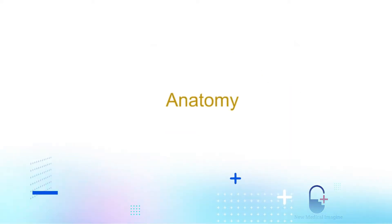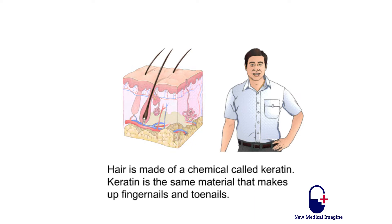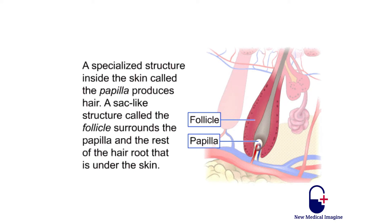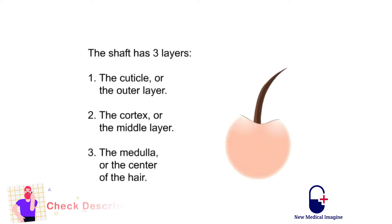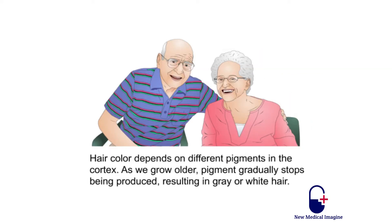Hair is made of a chemical called keratin, the same material that makes up fingernails and toenails. A specialized structure inside the skin called the papilla produces hair. A sac-like structure called the follicle surrounds the papilla and the rest of the hair root that is under the skin. The shaft of the hair is on the outside of the body, sticking out of the skin. The shaft has three layers: one, the cuticle or outer layer; two, the cortex or middle layer; three, the medulla or center of the hair. Hair color depends on different pigments in the cortex. As we grow older, pigment gradually stops being produced, resulting in gray or white hair.